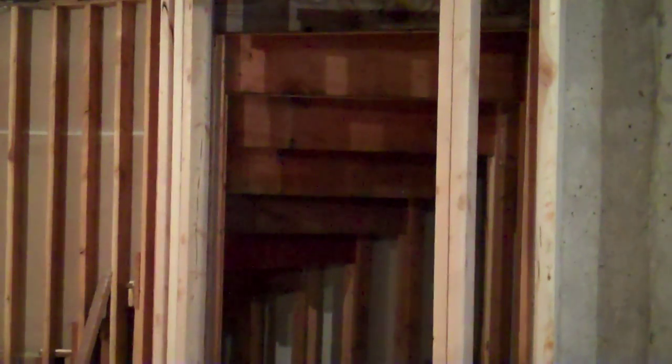One thing to consider when finishing a basement is the underside of the stairway. Most local building codes actually require that this space be drywalled if you have access to it and it's not closed off. They're going to want you to put fire-rated drywall along the ceiling. If you've got a spiral staircase, that's a little bit more difficult than a regular stairway.